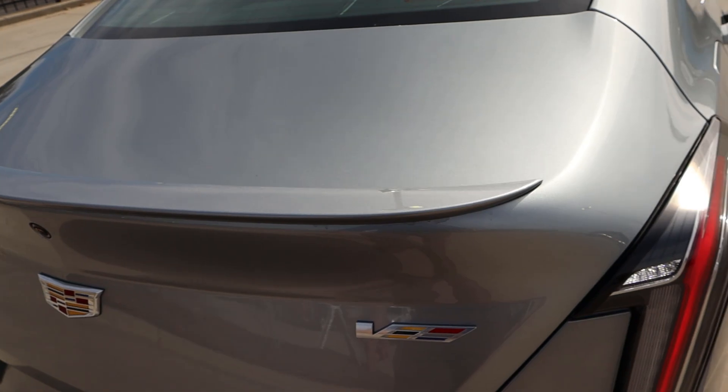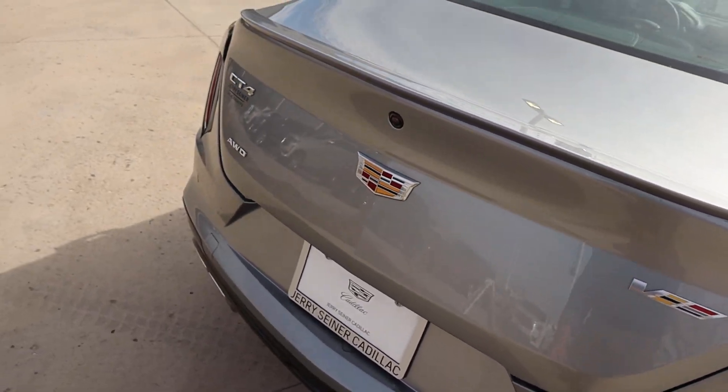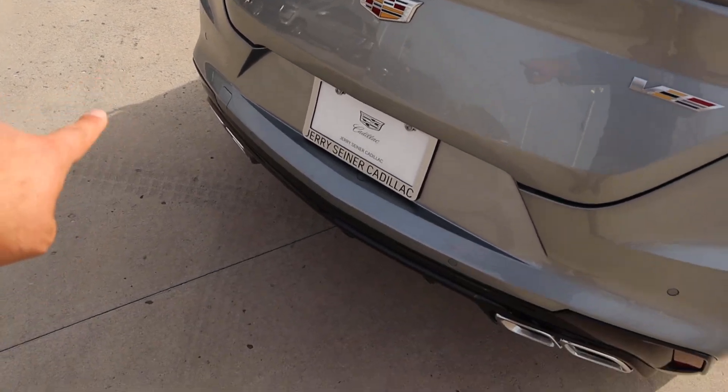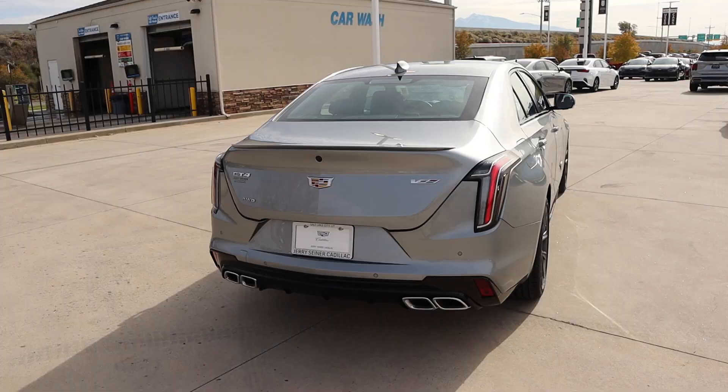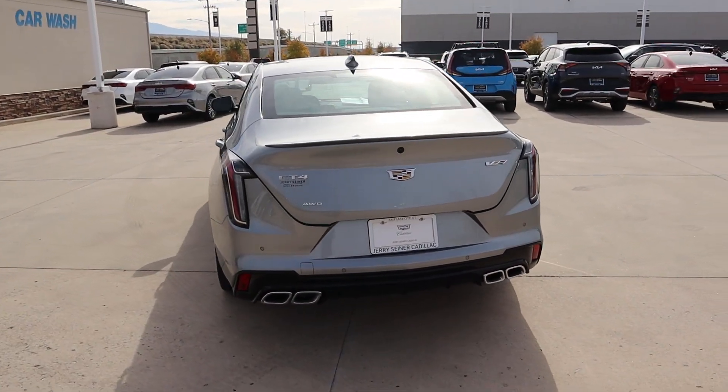There's a body-painted spoiler back here. I love the taillight design — how it kind of arcs down. You can see the V logo and CT4 badging, and look how aggressive those exhaust tips look. Let me know what you guys think about the looks of the CT4V.